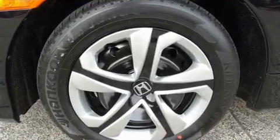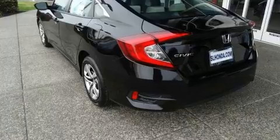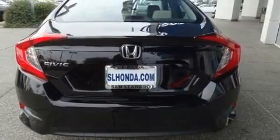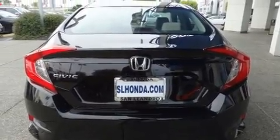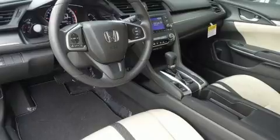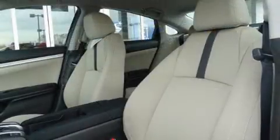Honda prioritized practicality, efficiency, and style by including a tachometer, fully automatic headlights, remote keyless entry, and much more. Audio features include an AM/FM radio, steering wheel mounted audio controls, and four well-positioned speakers.